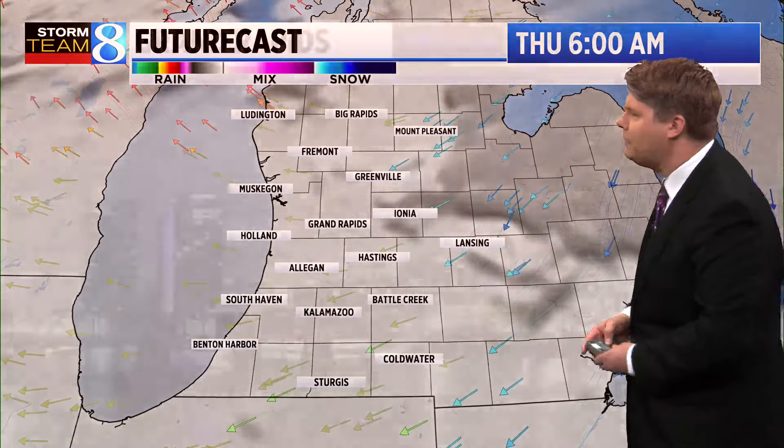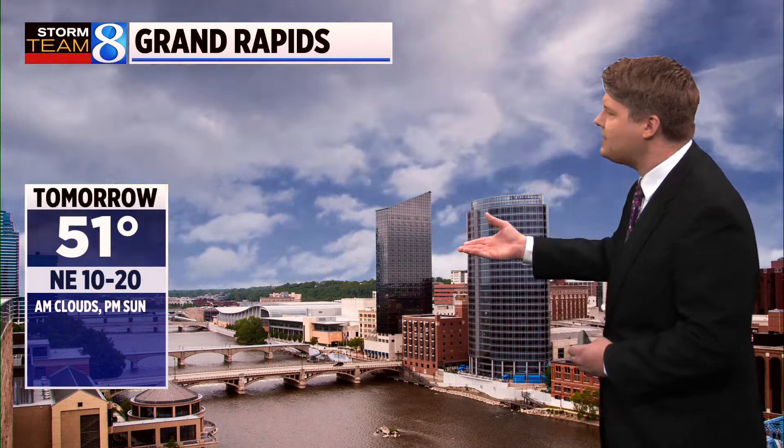Thursday brings a little more cloud cover in the morning before mostly sunny skies take over once again. Tonight's low is 33 degrees with partial clearing, northeast winds somewhat strong at between 10 and 20 miles per hour. Tomorrow features morning clouds followed by afternoon sunshine, with a high of 51. The average high temperature is 40, so it's still going to be about 10 degrees above where we should be here in early March.